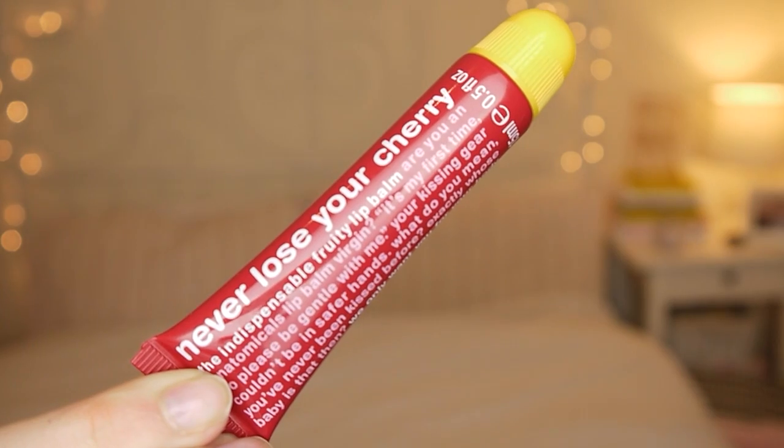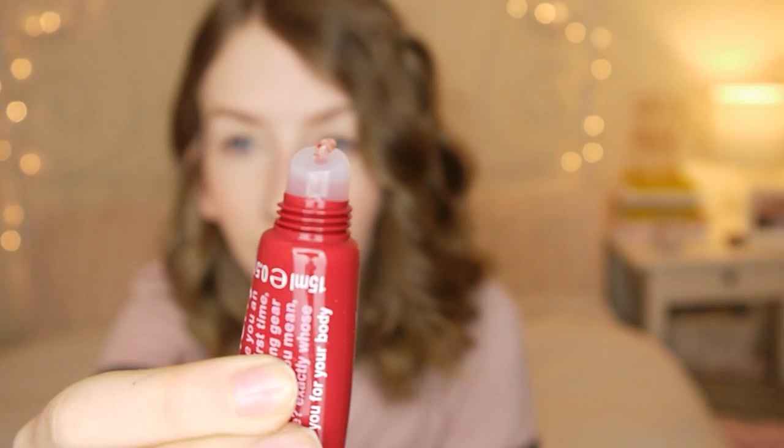Never Lose Your Cherry SPF 15 Lip Balm — it comes in this little tube. It's kind of clear with a little bit of colour — it's got a bit of a tint. It smells like cherry.